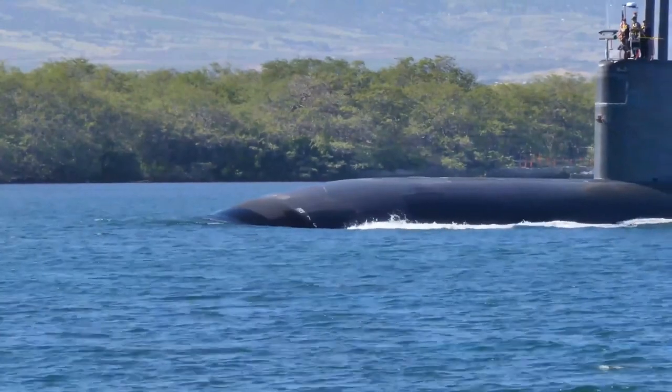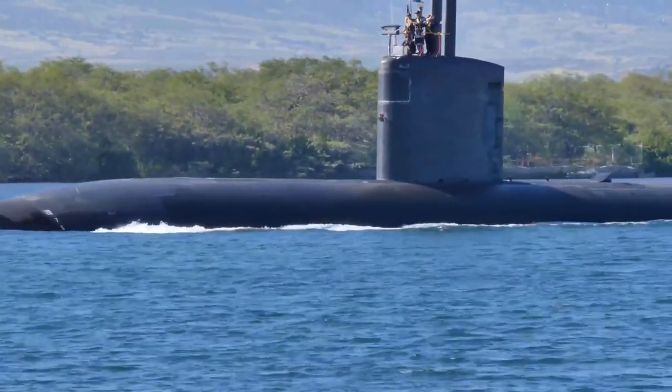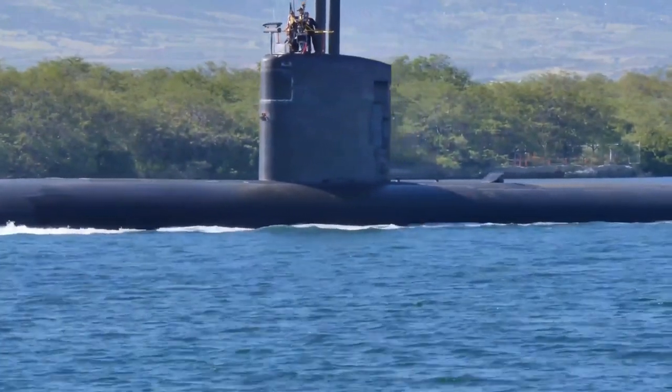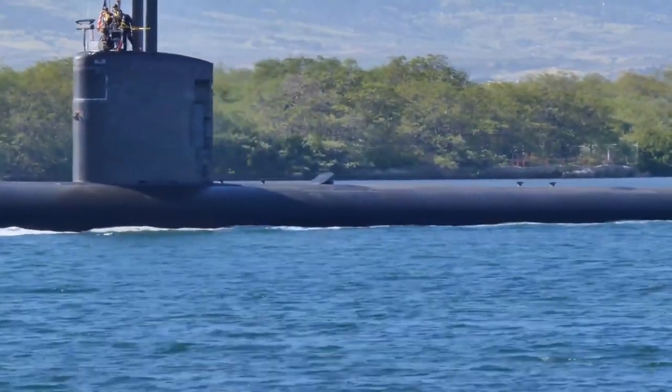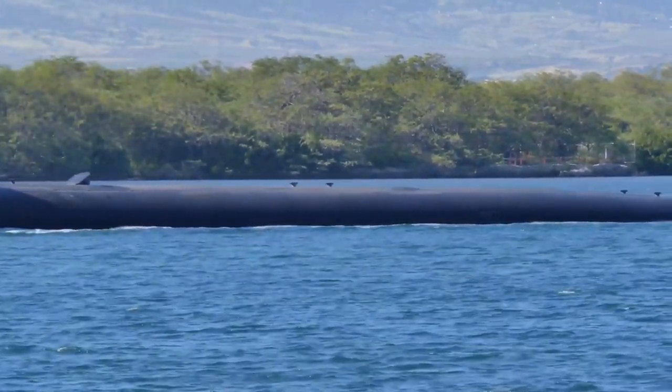Today we take a look at the remaining Los Angeles-class submarines still serving in the US Navy, and compare these to the Type 93 SSN, also called the Shang-class, which is currently the workhorse of the Chinese nuclear attack submarine force.